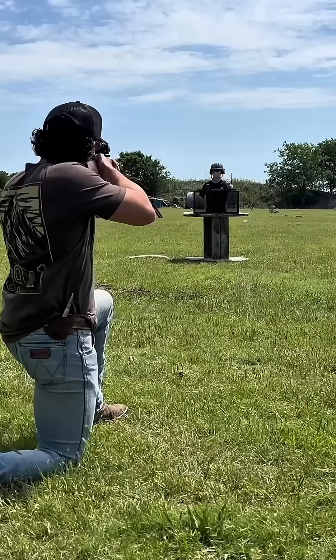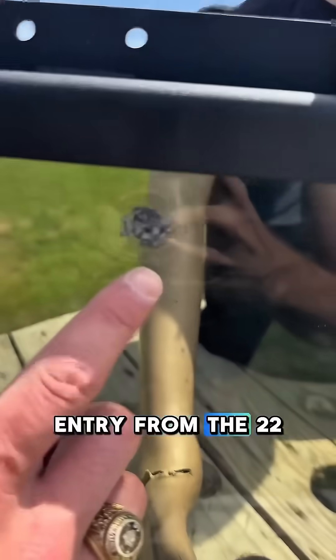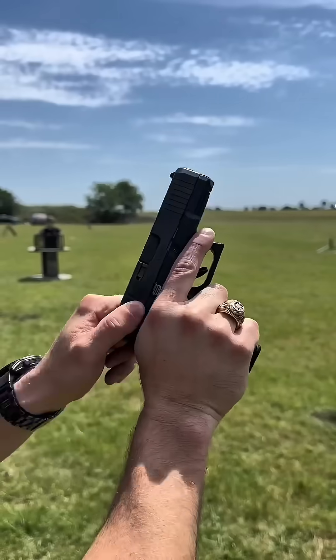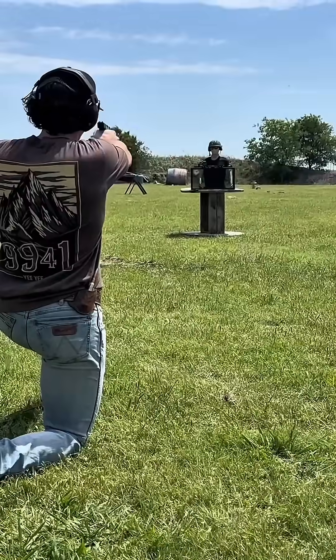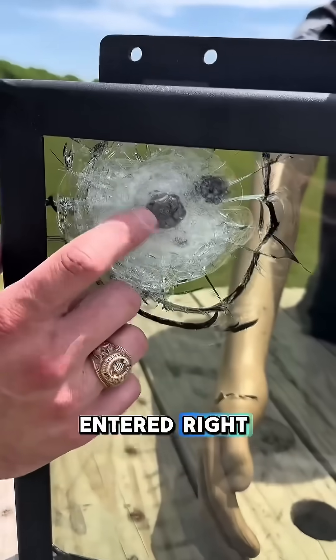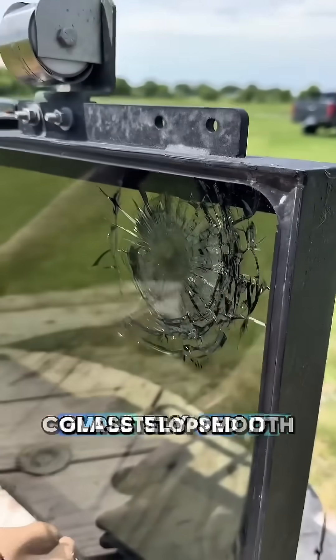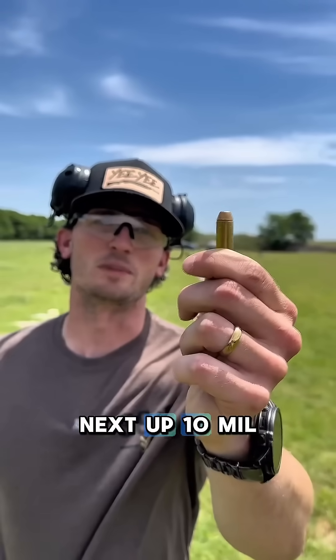Starting now with a .22. Here's our entry from the .22 — put a little mark in the front but did not come out the back. Next up, 9mm. The 9mm entered right here, we have a little more splintering around it, but the back is completely smooth. The glass stopped it — Fred is still safe.